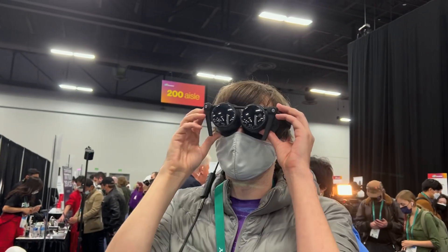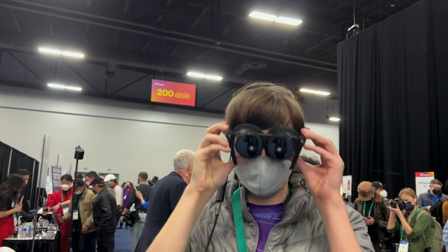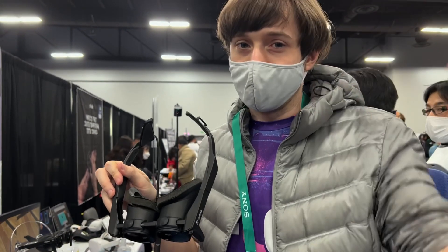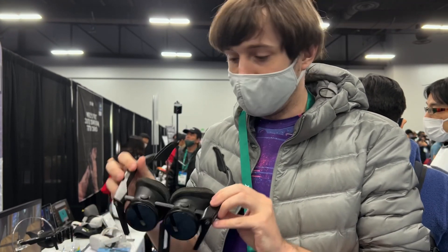I cannot really move myself within the demo, but from the visuals it looks pretty good and bright. I'm not able to move to a brighter location, but for what I'm seeing it definitely is a good headset. The weight's very good.